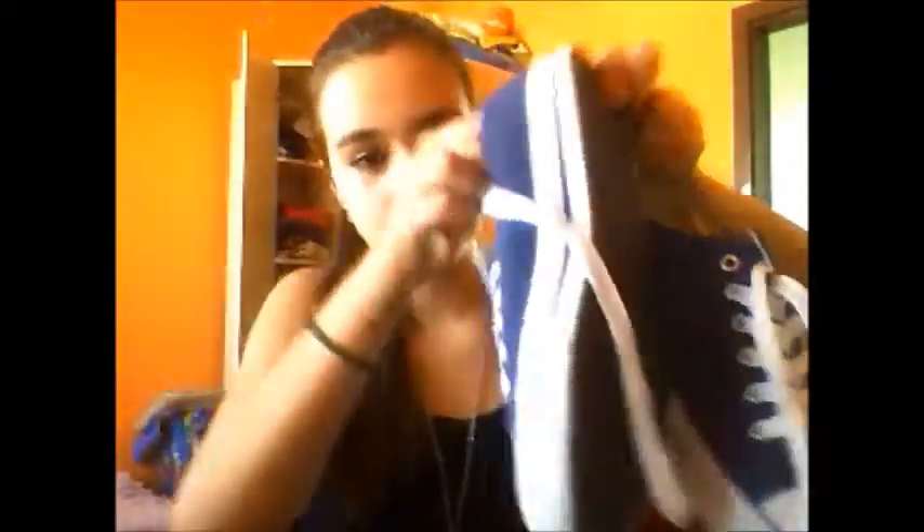Next, I finally got two new pairs of shoes. The first are these blue sneakers — like a jean material, as you can see. I like them and I'm wearing these a lot. These were about $10 and they were on sale. I really wanted to buy Converse but they didn't have them, so I bought these.